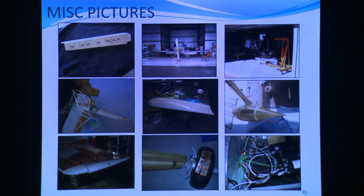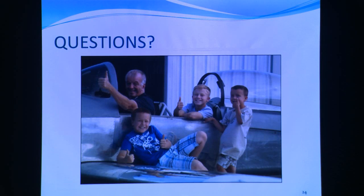Those little tubes there are the angle of attack probe — I put an angle of attack probe out in the left wing, so you have to route that behind the instrument panel. And there are the three grandsons after one of the flights.